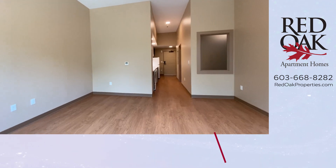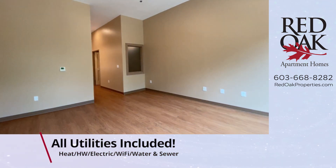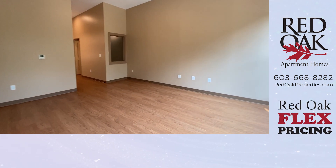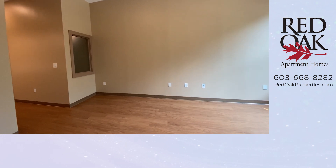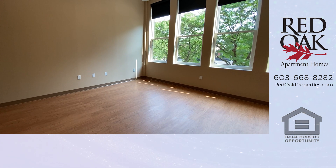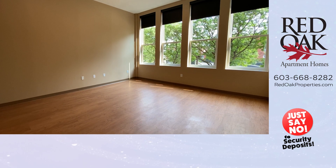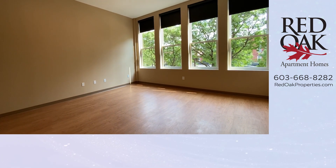All utilities are included in the rent here. Think about how much money you'll save without having to worry about whether the electric bill or heat bill is going to go up or down. It's all included in the rent — one bill to pay. You get in-home Wi-Fi, hot water, heat, A.C., electricity, water, sewer, and trash removal when you rent one of these apartments at 83 Hanover Street.